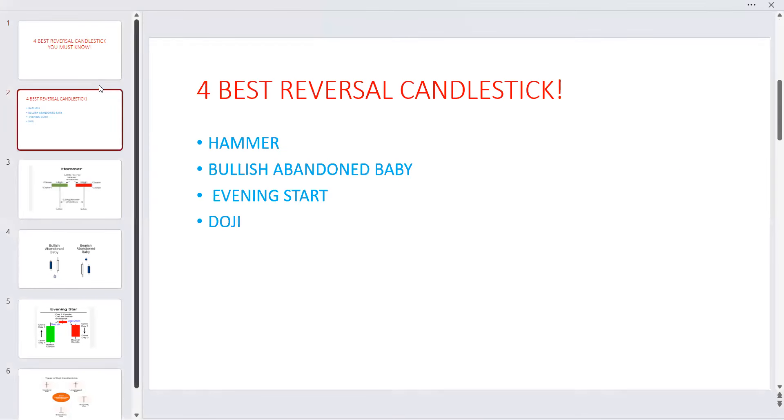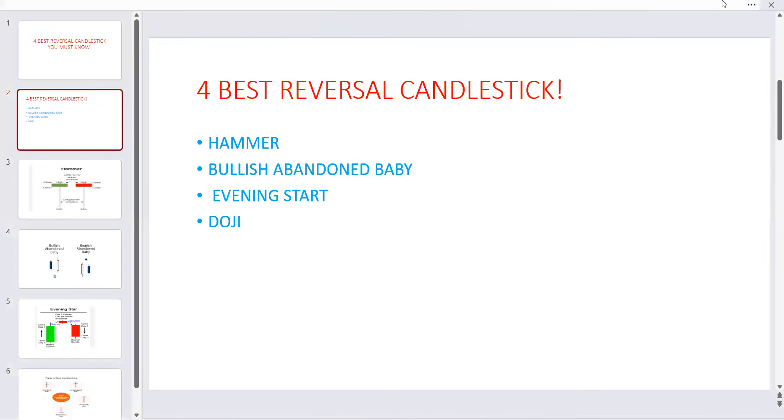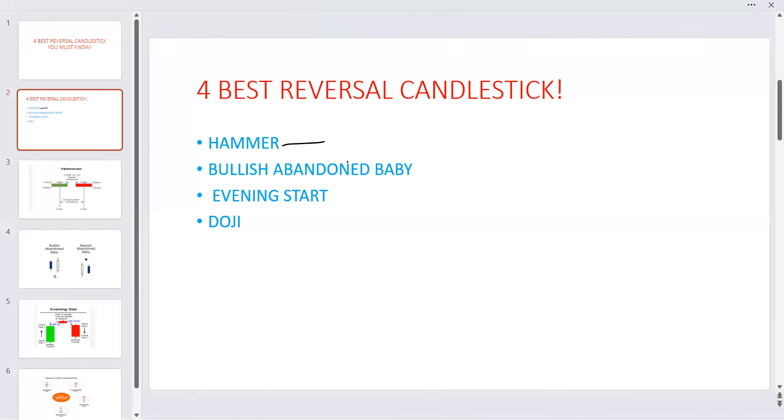As you can see here, we have what you call the hammer candlestick pattern. We call it hammer because the first one is hammer. The second one is called Bullish Abandoned Baby. The third one is called Evening Star, and the last one — one of the best ones — is Doji. So the four best single candlestick patterns you must know: Hammer, Bullish Abandoned Baby, Evening Star, and Doji.